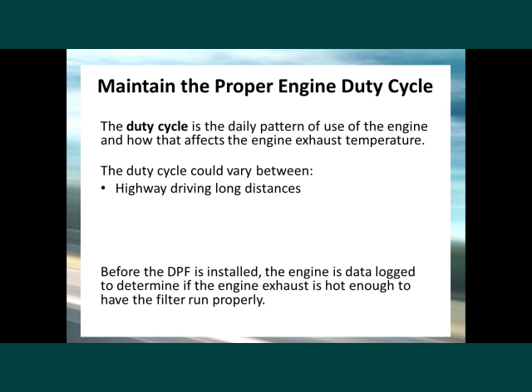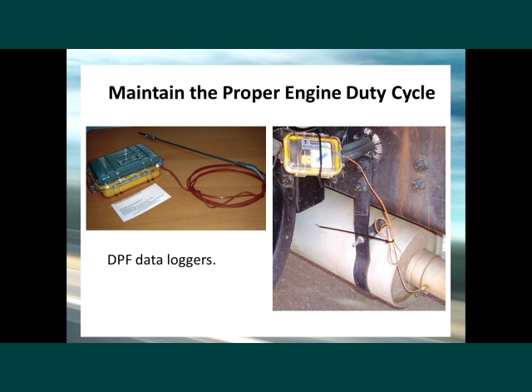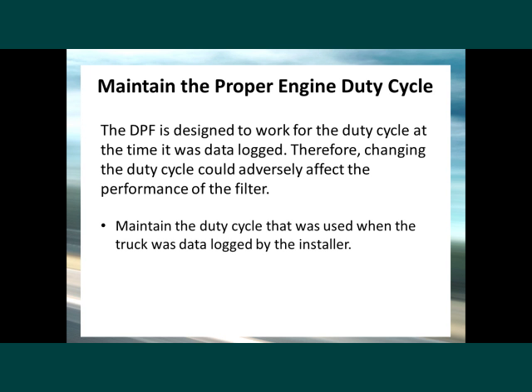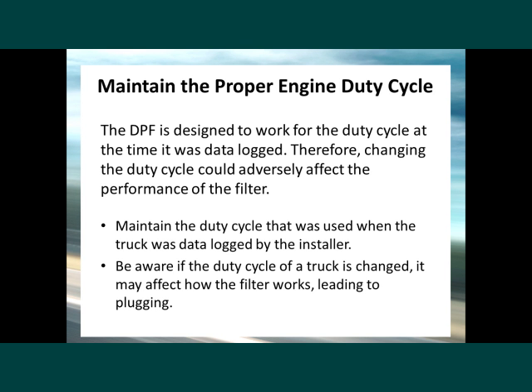The duty cycle could vary, for example, between highway driving long distances, city driving with short trips, light loads, and heavy loads. Before the DPF is installed, the engine is data-logged to determine if the engine exhaust is hot enough to have the filter run properly. These are photos of DPF data loggers used to determine the duty cycle of an engine. The DPF is designed to work for the duty cycle at the time it was data-logged. Changing the duty cycle could adversely affect the performance of the filter, so you should maintain the duty cycle that was used when the truck was data-logged by the installer. Be aware that if the duty cycle is changed, it may affect how the filter works, leading to plugging.